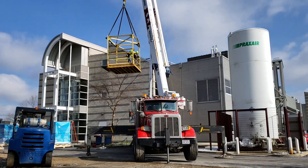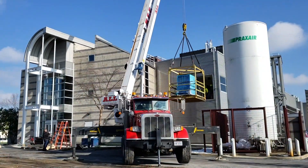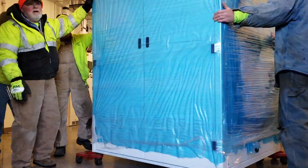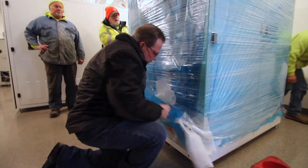We received our new metal organic chemical vapor deposition system today. It's the third MOCVD system that we have here at Nanotech West. This particular system is designed for gallium oxide. It's a high temperature system. Gallium oxide is a new material system, an exciting material system.